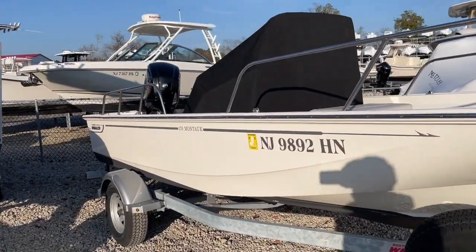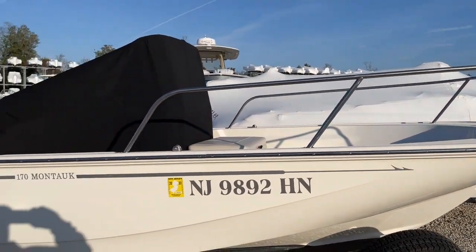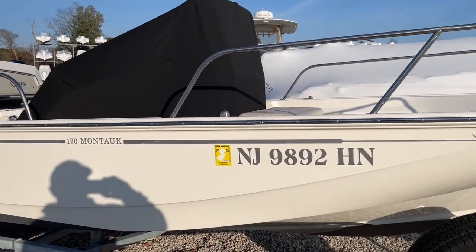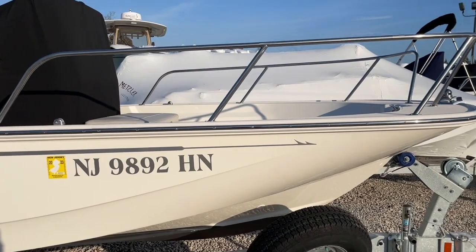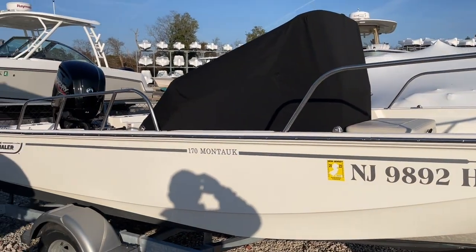We're asking $49.9. I'll jump up inside and give you a walkthrough from the inside. If you'd like to see this boat or if you have any questions, my name's Alan. Please give us a call, text us, or email us. Thank you.